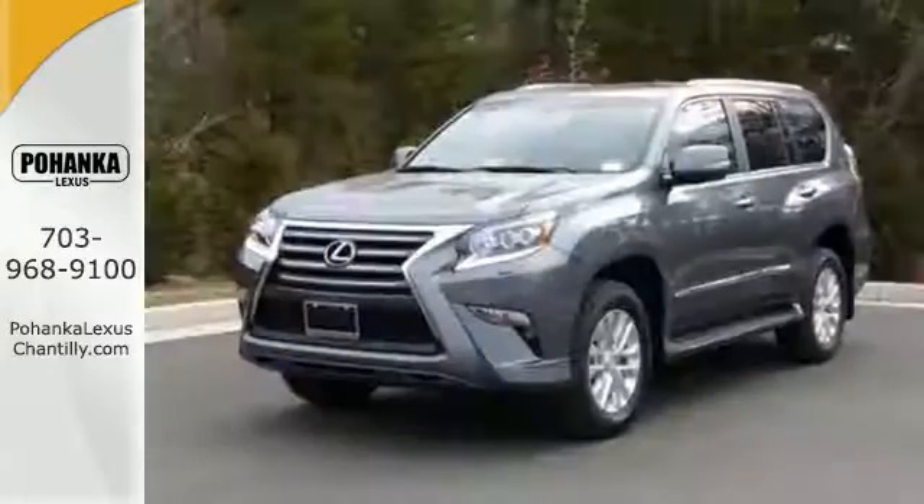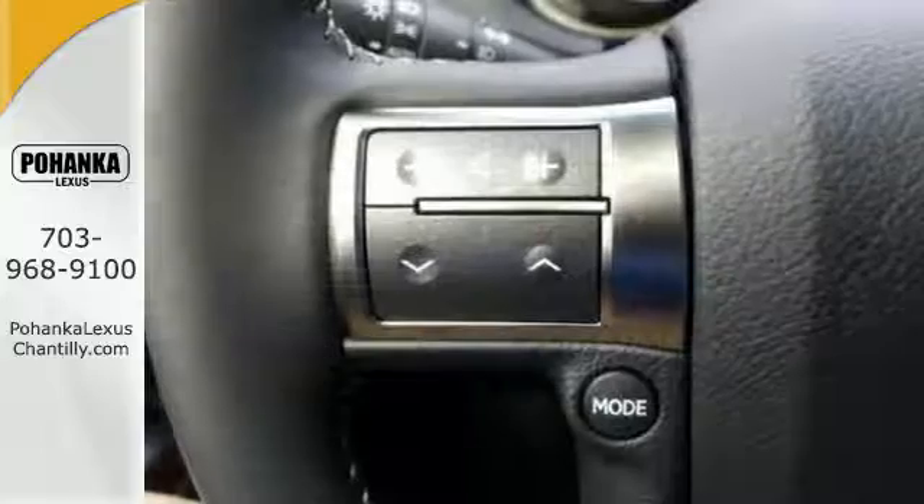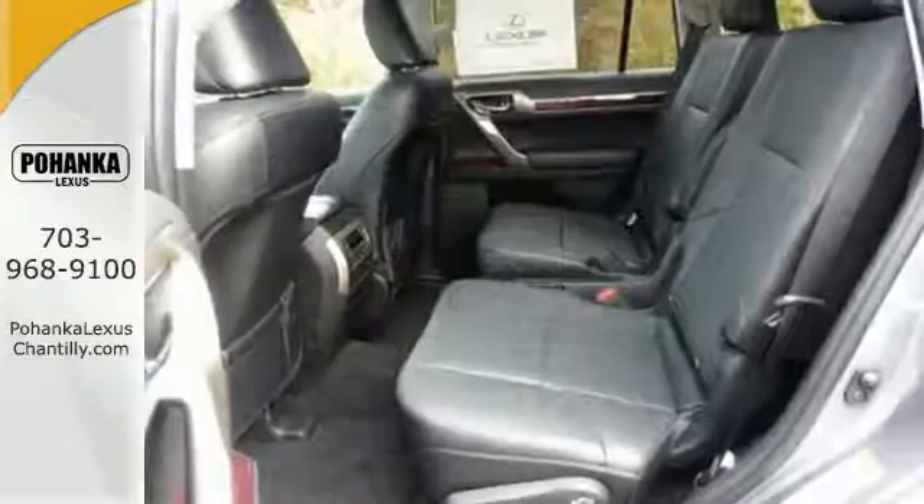The beautifully sculpted exterior screams for adventure and delivers with a powerful 4.6-liter V8 engine and full-time four-wheel drive with active traction control.